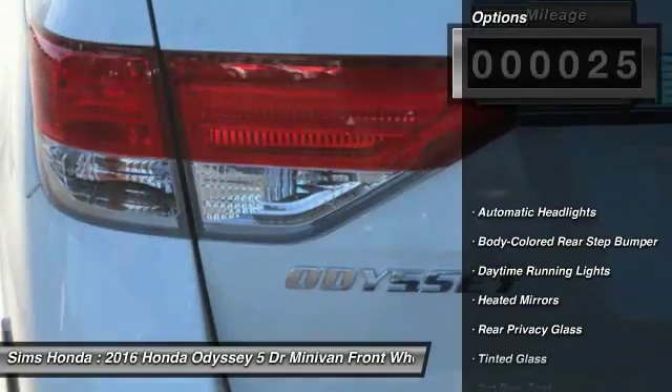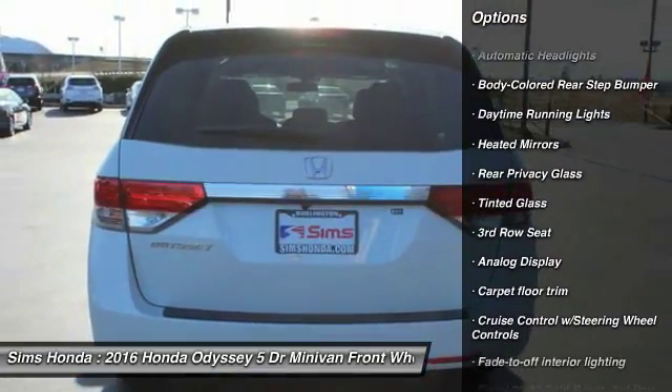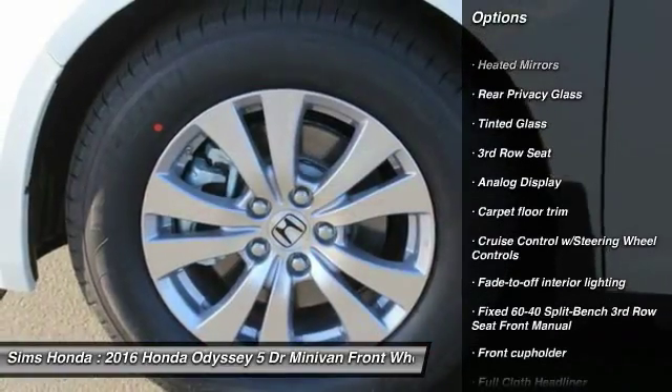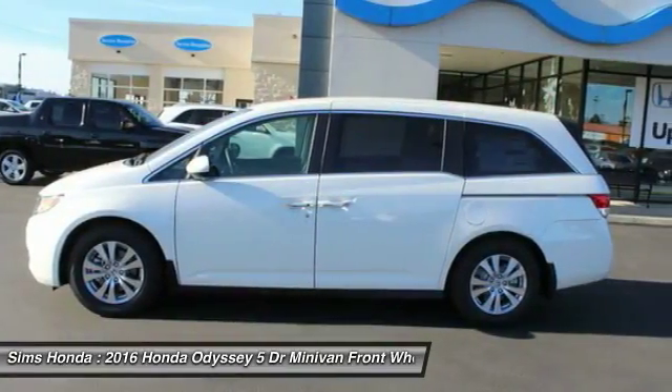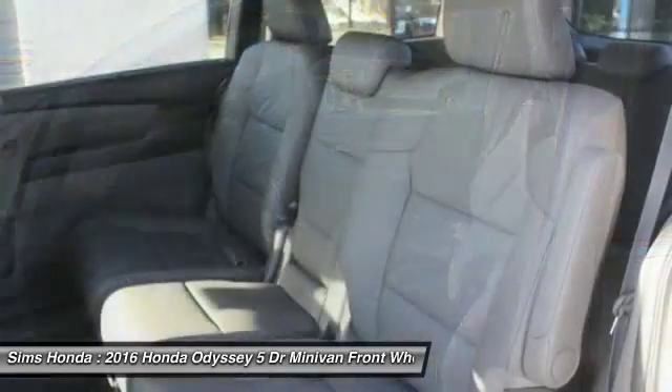Here are some of this vehicle's great options: lane departure warning, anti-lock braking system, navigation system, backup camera, Bluetooth, leather-wrapped steering wheel, moonroof, power steering, driver airbag, and adjustable steering wheel.